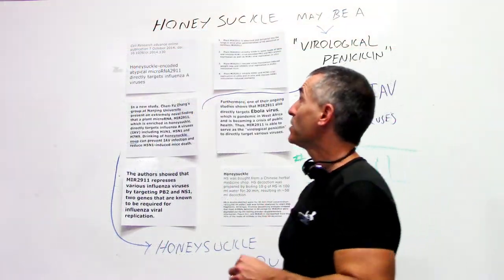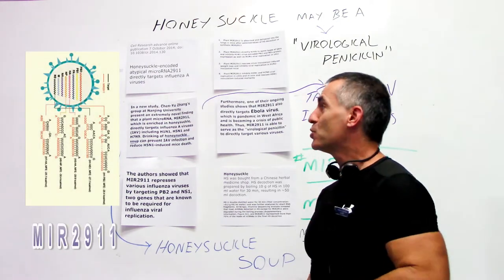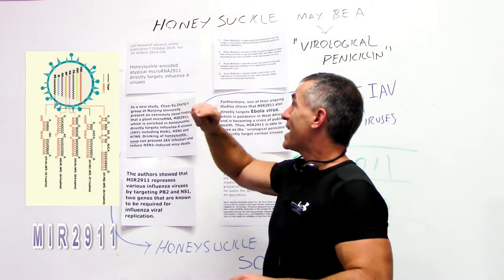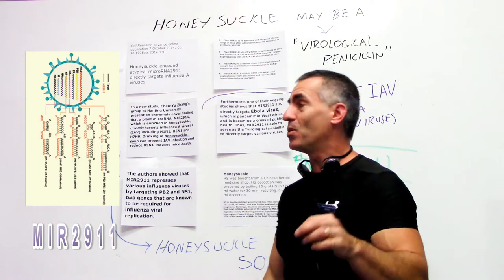Now in the research published in Cell Research Advanced Online Publication, the 7th of October 2014, entitled 'Honeysuckle-Encoded Atypical MicroRNA 2911' — remember that number, 2911.